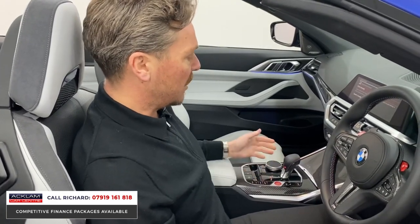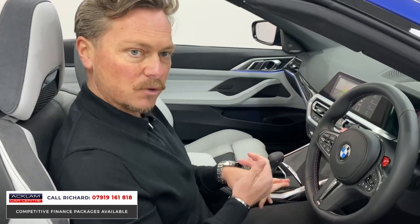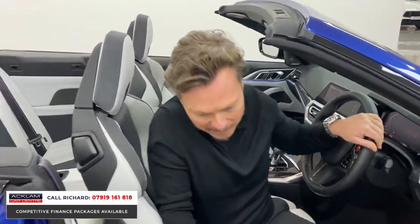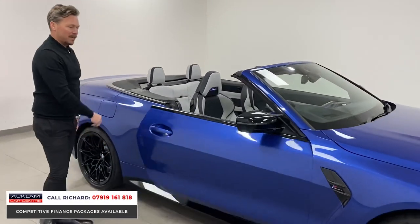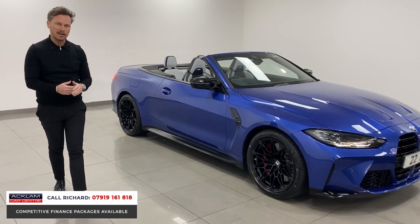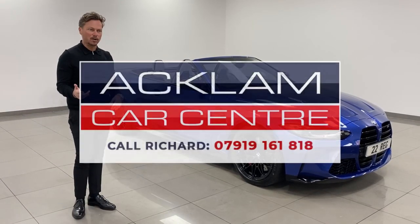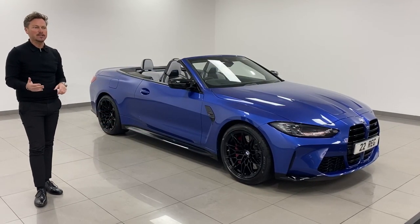BMW now put a park button on the gear stick as well — the old M3s and M4s didn't have that — really easy to use. The car is in brand new condition and has had its running-in service, so it's physically ready to go. It's in our showroom — you can call me on the number on screen to secure this car and come and get it today. The color combination — Portamao Blue with the Silverstone interior — is that show-stopping, head-turning car. Performance: 3.7 seconds 0-60, 510 brake horsepower, xDrive. It's absolutely fabulous. My name's Richard, thanks for watching.